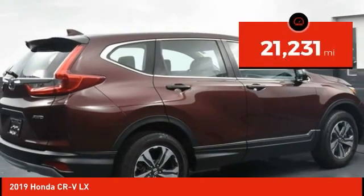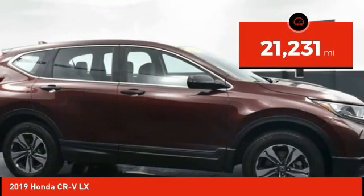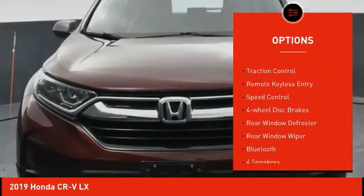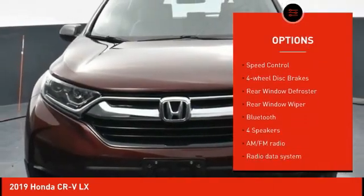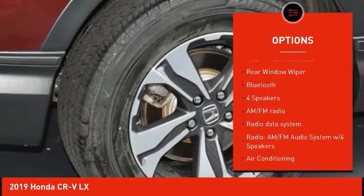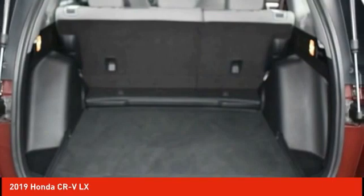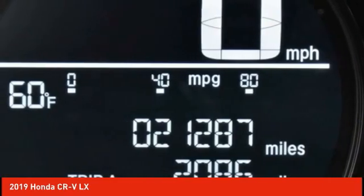This vehicle has less than 25,000 miles. Here are some of this vehicle's great options: electronic stability control, alloy wheels, brake assist, traction control, remote keyless entry, speed control, four-wheel disc brakes, rear window defroster, rear window wiper, and Bluetooth.